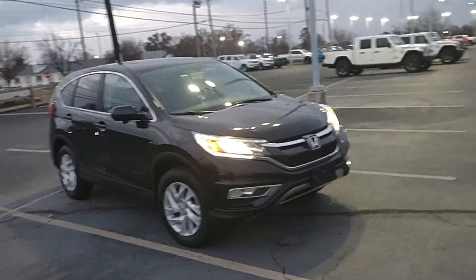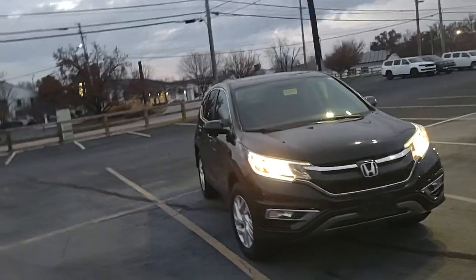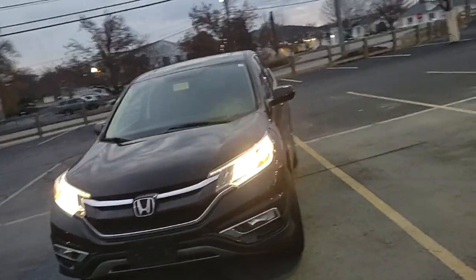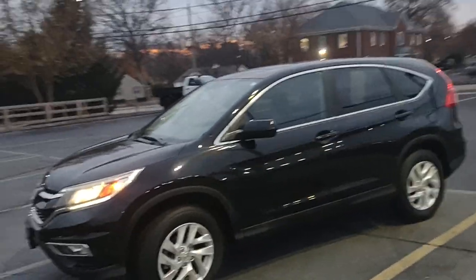Hey guys, Chris at Cross Jeep in Louisville, Kentucky. I'm out here doing a little walk around video on this 2016 Honda CR-V. This is the EX and it is in black paint.